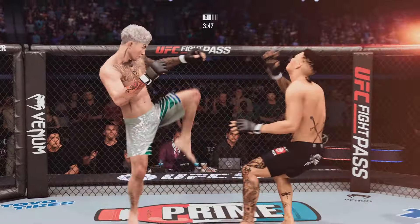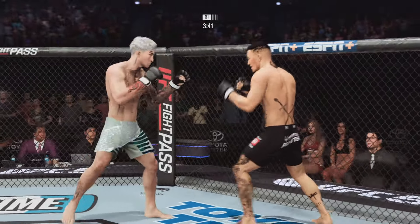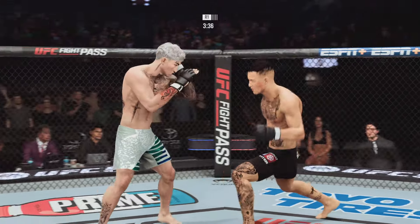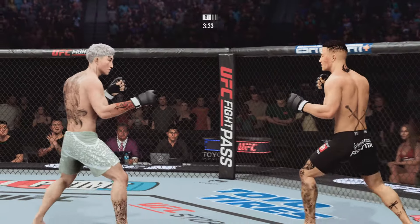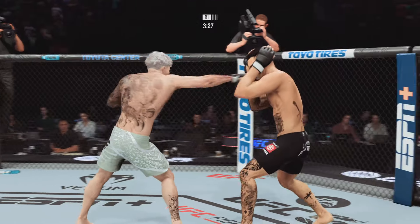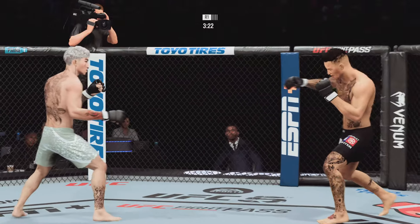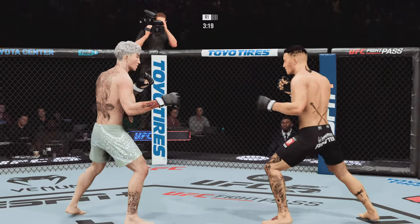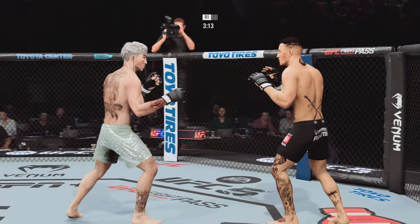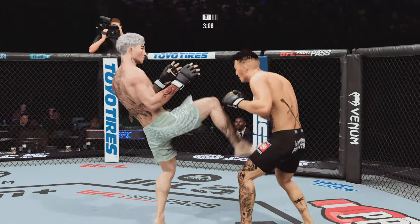Massive head kick — he smells blood in the water, gotta start looking for the finish here. Wild attempt with the right hand there. Oh, nice overhand left — if this guy doesn't move his head, his night is about to end. Nice. Straight punch lands. Just over three minutes to go now, beautiful.